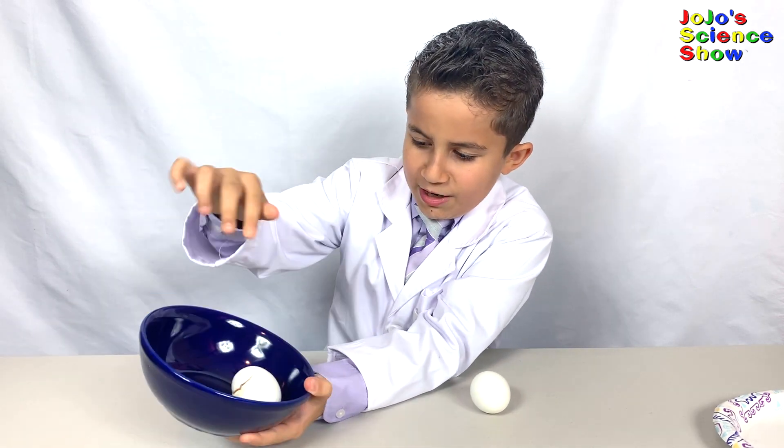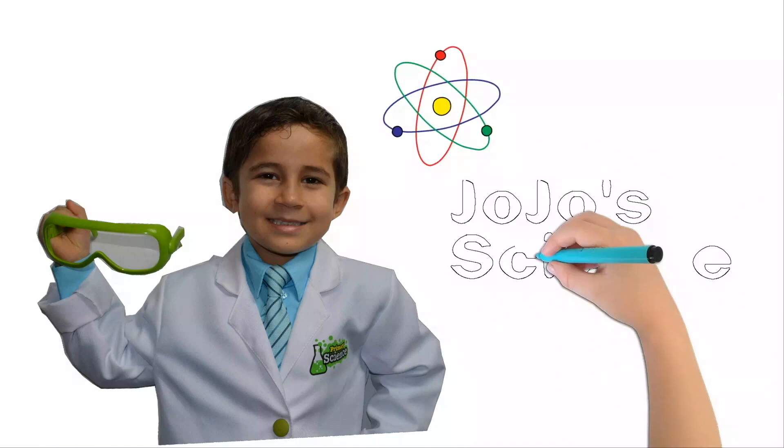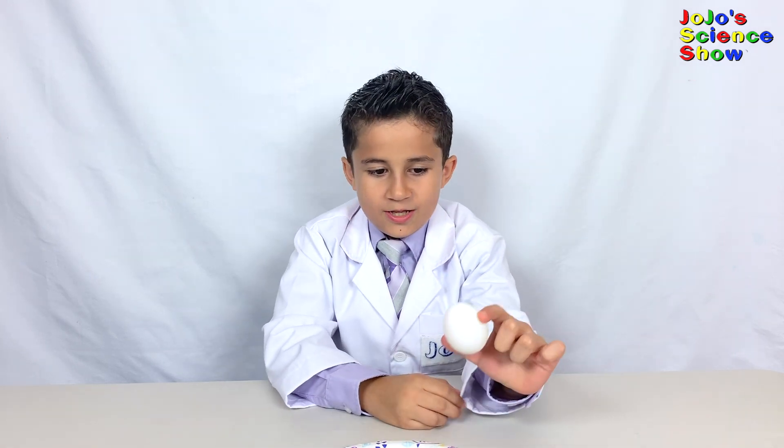JoJo Science Show! Hello, welcome to JoJo Science Show. Today, I have an egg-cellent experiment for you that's surely going to impress you. I wanted to show you something unexpected about eggs. Let's get right into the yoke of this.